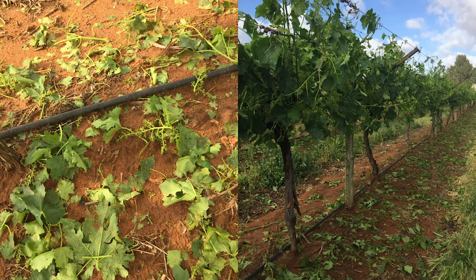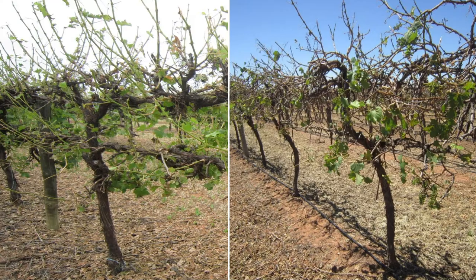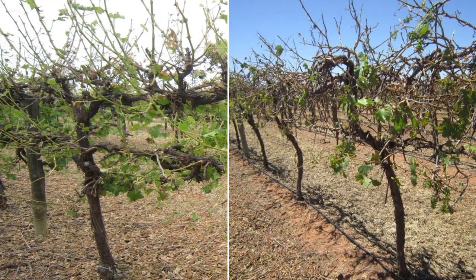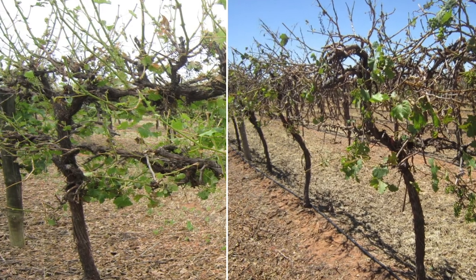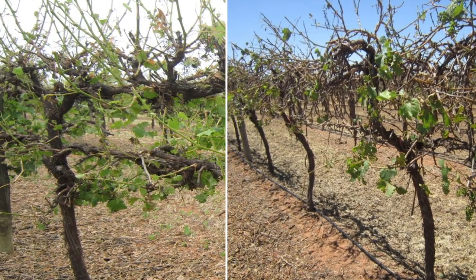It should be noted that in table grapes, even seemingly minor damage to berries within a cluster can result in time-consuming and expensive hand trimming later in the season, to ensure a blemish-free product that is saleable in markets. If hail damage is severe, vines have sustained substantial damage to the current season's shoots and most of the fruit is also damaged and unsalvageable.